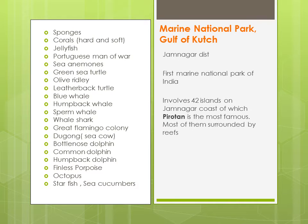Marine National Park — yeh Gulf of Kutch mein aapko milega, Jamnagar district mein. Aur yeh India ka sabse pehla marine national park tha. Isme 42 islands involved hain jo marine national park bana rahe hain, jis mein se Pirotan Island sabse famous hai. Aur generally jitne bhi islands hain, woh sab coral reefs se surrounded hain.